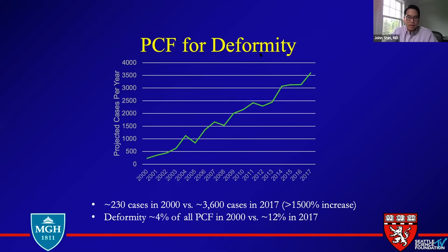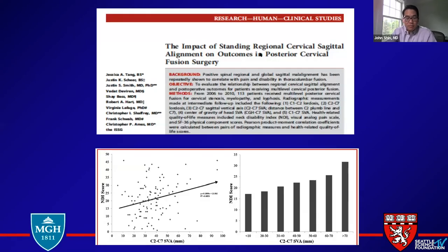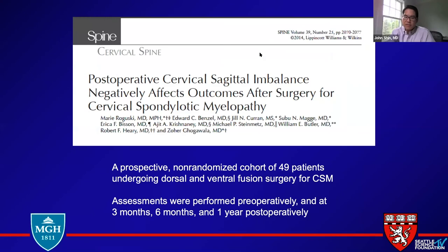Through different commercial payers, you're seeing a definite rise in posterior osteotomy codes, whether it's just posterior element or three-column osteotomy. We know there's a lot of literature showing that alignment in the cervical spine is correlated with long-term patient outcomes, including pain and myelopathy scores. This is one highly cited paper — one of the first that actually looked at the relationship between the cervical SVA between C2 and C7 and the NDI. Other investigators have done the same with prospective studies for cervical myelopathy.